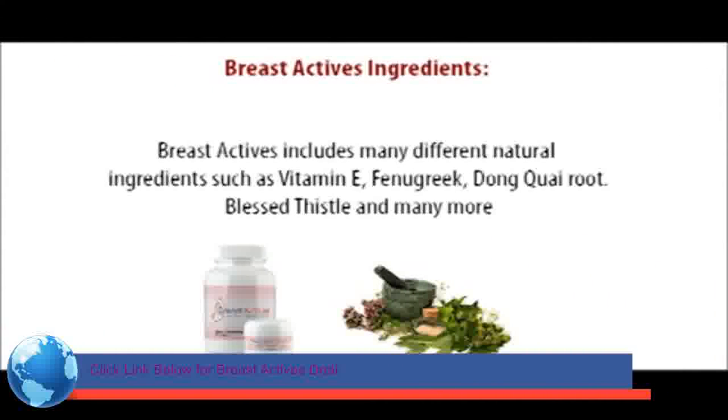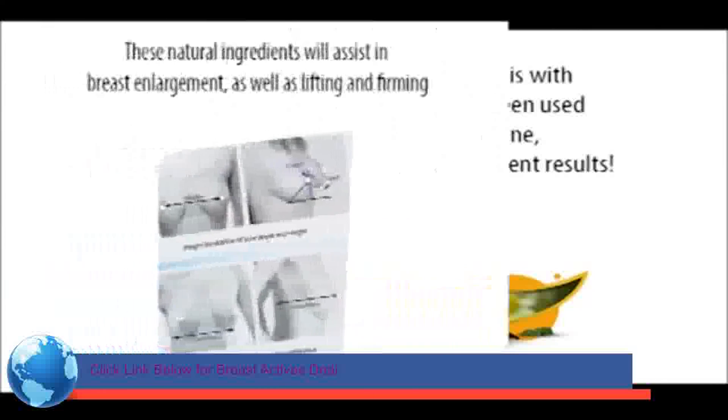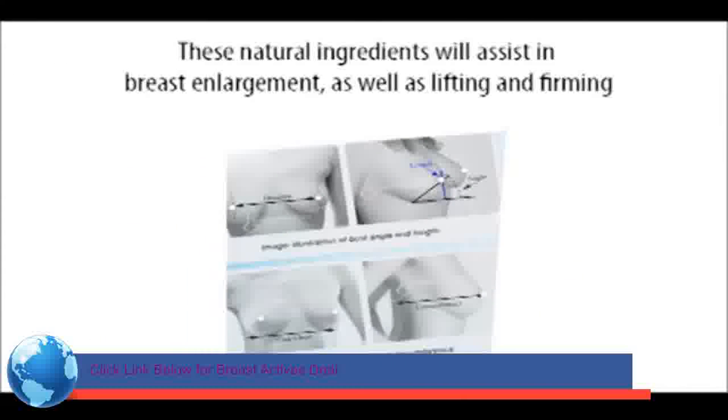Breast Actives ingredients. Breast Actives includes many different natural ingredients, such as vitamin E, fenugreek, dong quai root, blessed thistle, and many more. The great thing about Breast Actives is that these natural ingredients have been used for centuries in traditional medicine — it is completely safe and produces excellent results. These natural ingredients will assist in breast enlargement as well as lifting and firming.